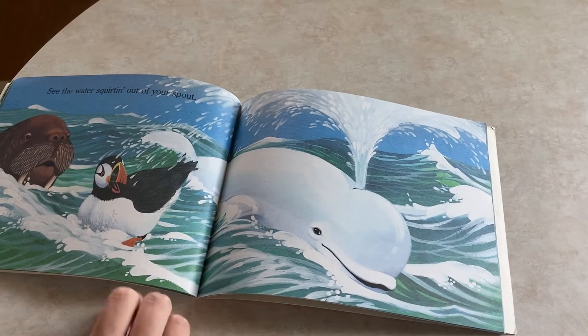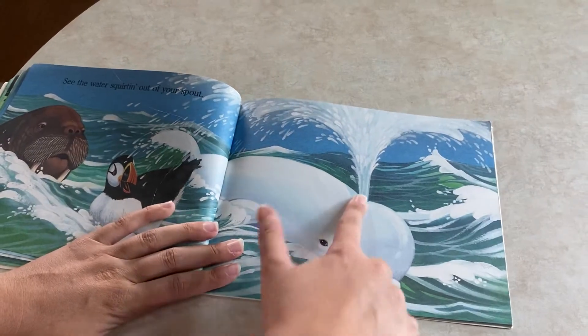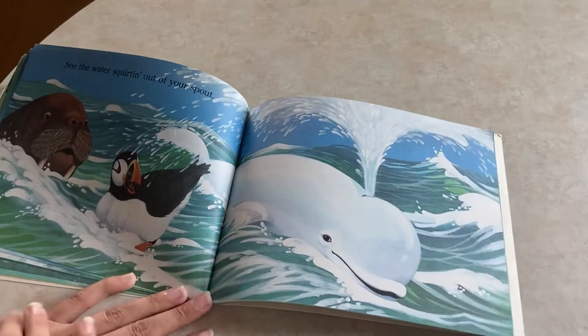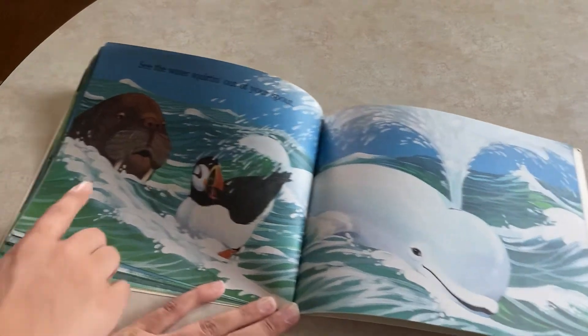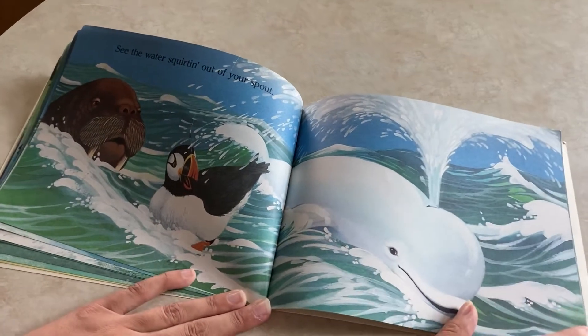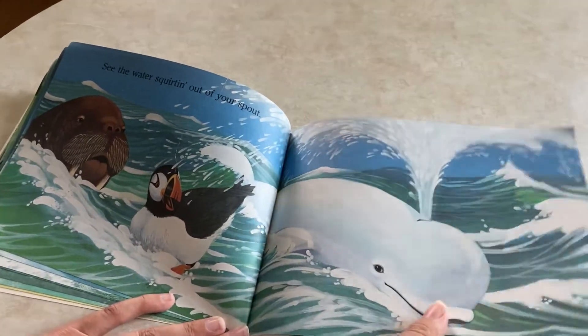So when he's in the water for so long, he can breathe easier by blowing the water out on the top of his head, which is called a spout. And here it looks like there's a walrus watching him — we talked about a walrus in our Splash in the Ocean book too.